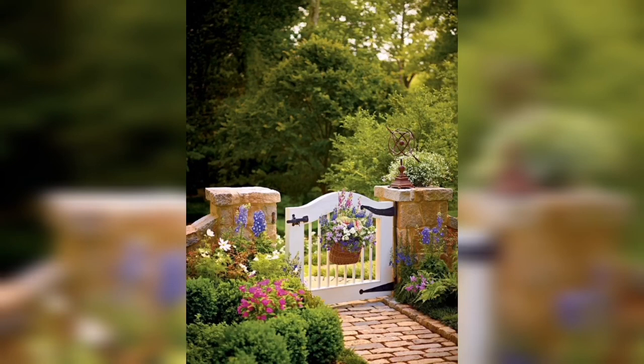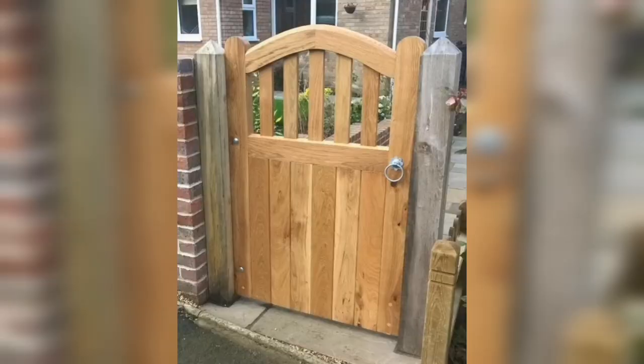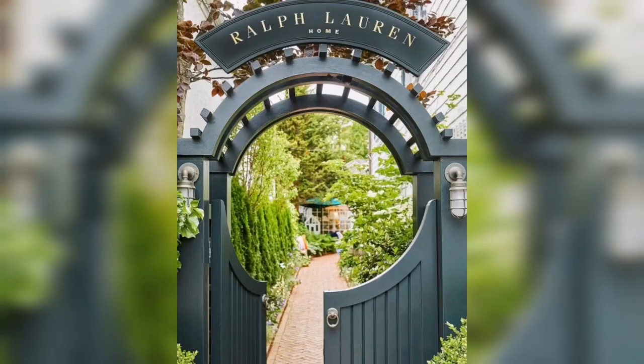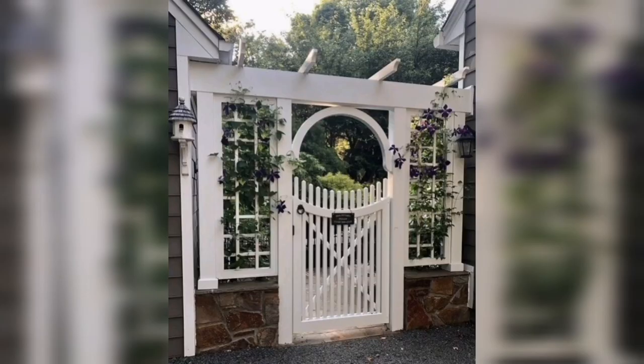Hello and welcome back to our video. Today, we are going to be talking about garden entrances, and we have got beautiful ideas to inspire you. If you are looking for ways to elevate the entrance to your garden, then you have come to the right place. Let's get started.